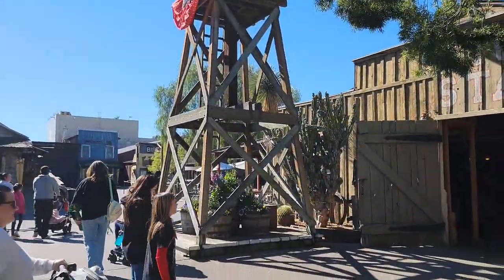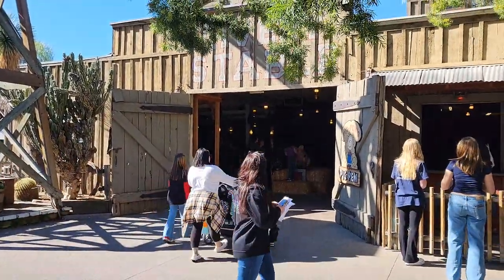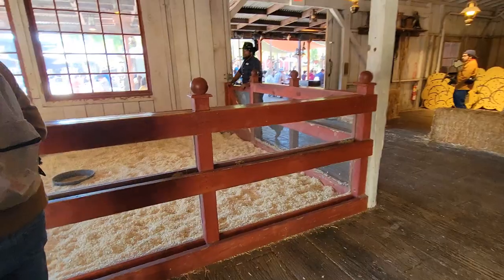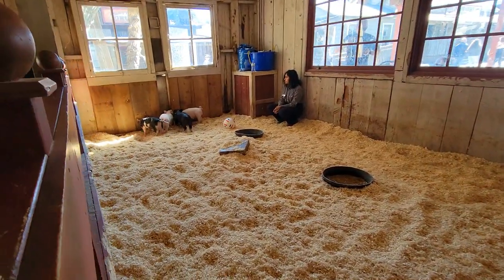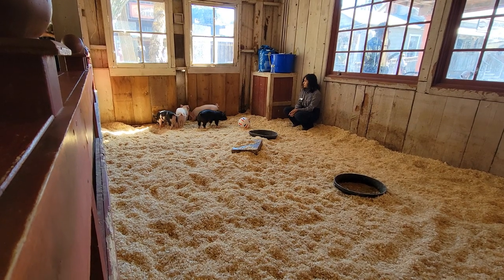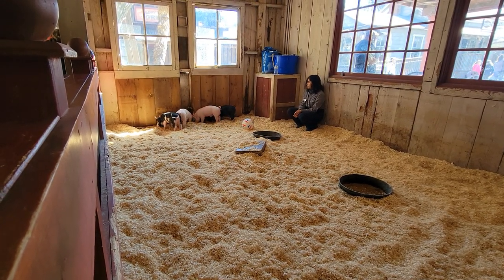First things first, we're going to get over to the pig pens and check out the newest additions to Knott's Berry Farm. That's right — Knott's Berry Farm has new piglets. Their names are Petunia, Bullet, Writer, and Calico, and that's them there on the screen now.